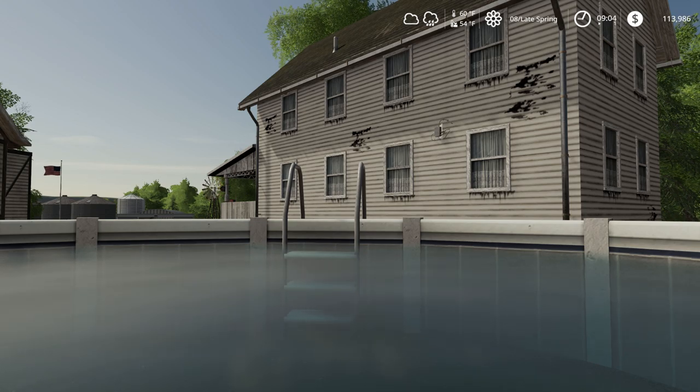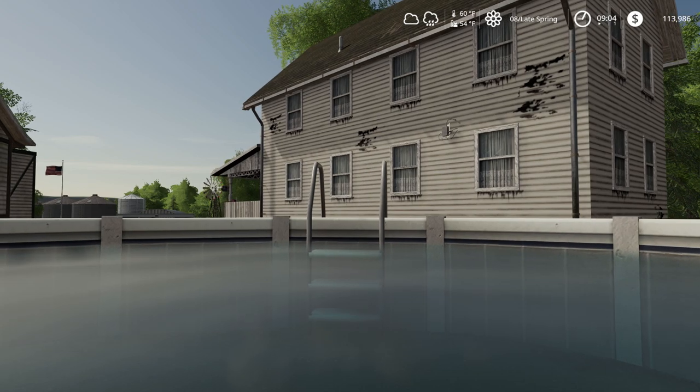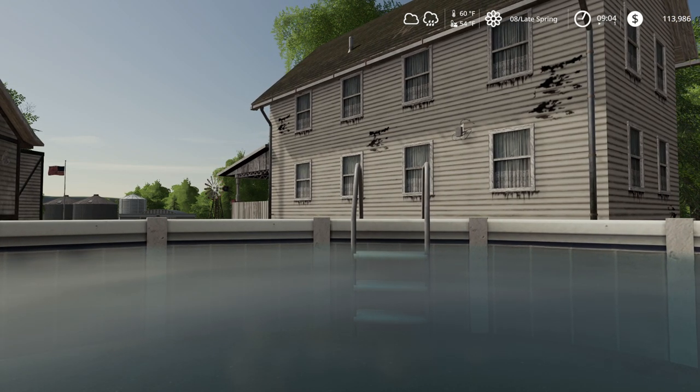Hey, it's DVO here. We just got a new pool in. Just enjoying the morning, seeing how the water temp is and everything. Looking good. So let's get to it.